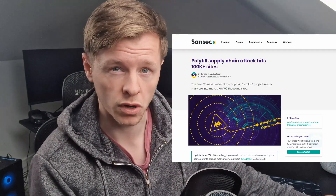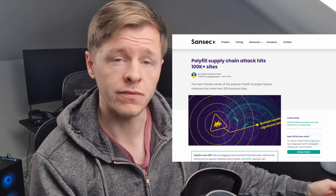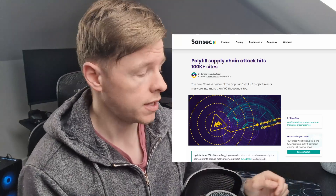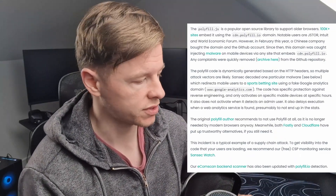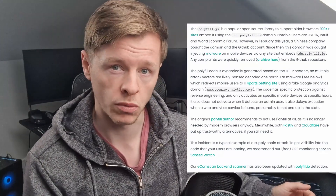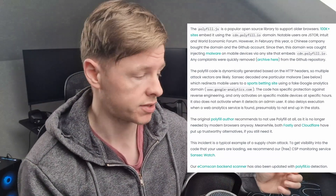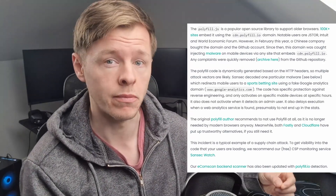I've got this article here which is going to go over what's going on and explain things if we don't know, and it basically involves polyfill. If you don't know about polyfill or what a polyfill is — the polyfill.js library is an open source library which is used to support older browsers, and basically loads of websites embed this library using the polyfill.io domain for a CDN.